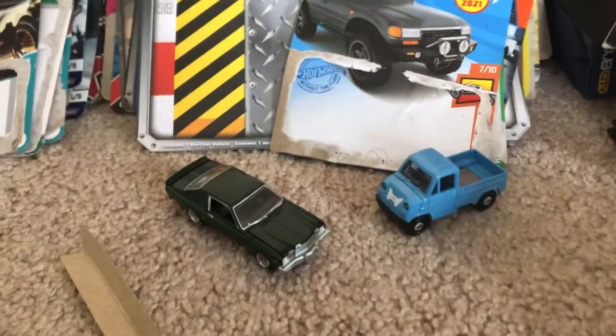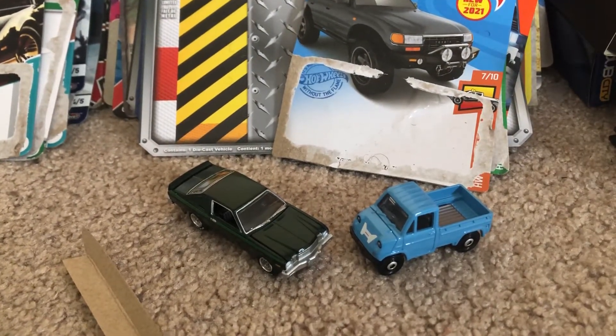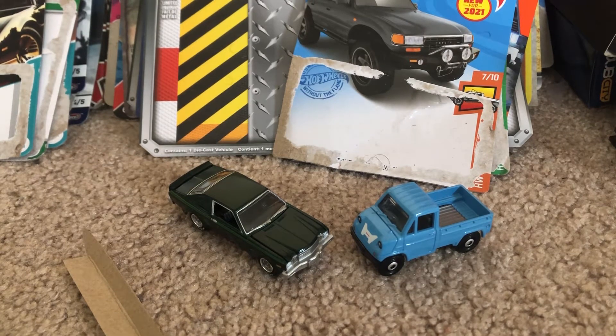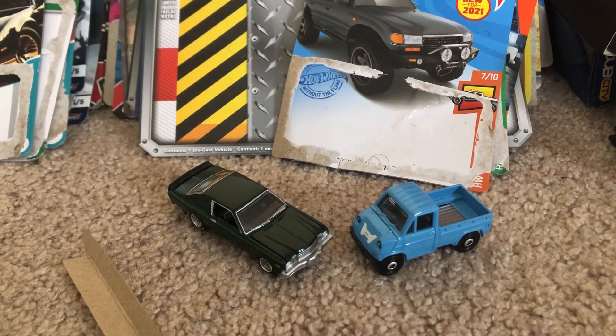So yeah, this is my review on the Dodge Aspen and the Honda T360. If you guys enjoyed these models, be sure to like, comment, and subscribe. Tell me what you think of these models, and until then I'm Joel Antwini Studios — I'll see you guys next time, happy diecast hunting, peace!